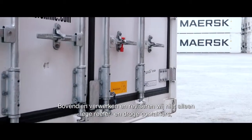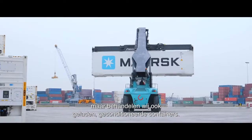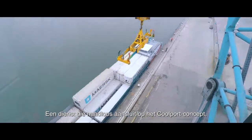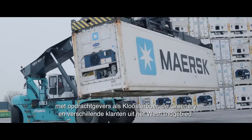Moreover, we not only process and overhaul empty reefer and dry containers, but we also handle loaded, conditioned containers. A service that fits seamlessly into the cool port concept, with customers such as Klosteboer, The Greenery, as well as customers from the Westland area.